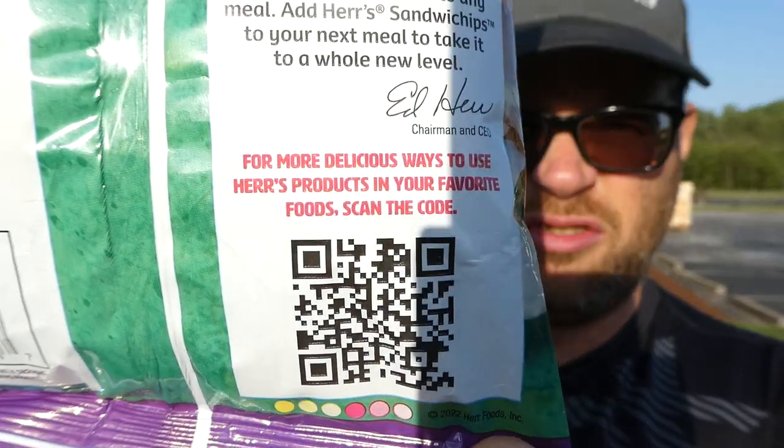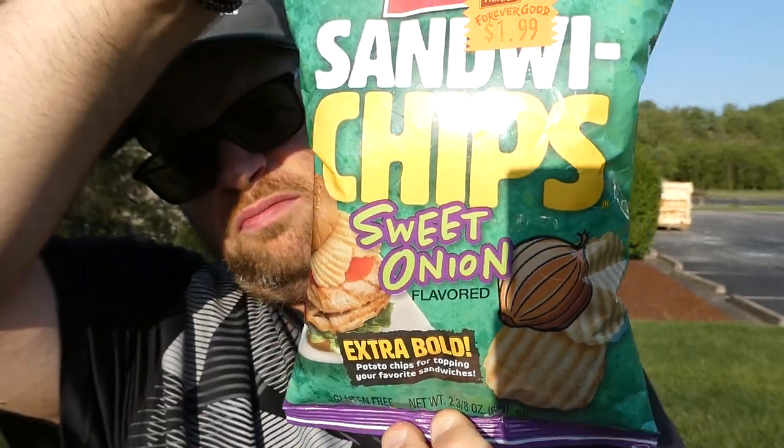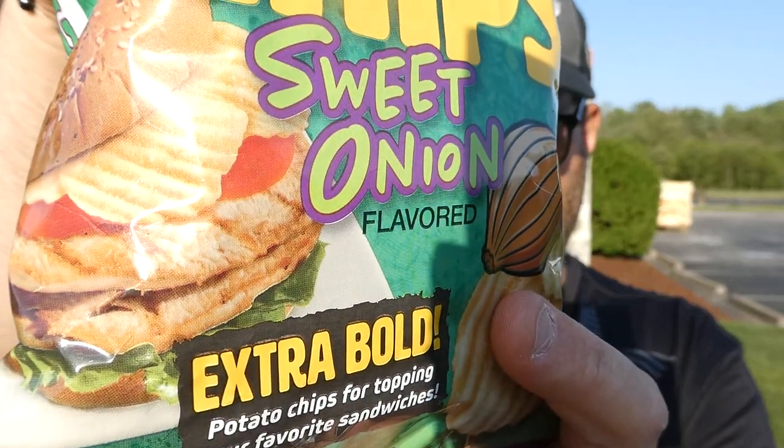You can scan the QR code for more delicious ways to use your Herr's potato chips. The ingredients are: potatoes, vegetable oil — one or more of corn, cottonseed, or sunflower — and seasoning which includes corn maltodextrin, salt, sugar, gum acacia, canola oil, monosodium glutamate, citric acid, white vinegar powder, onion powder, acetic acid, yeast extract, disodium inosinate, disodium guanylate, natural flavoring, and salt. I like the bag design — nice style on the letters, and there's a grilled chicken breast sandwich with chips on it.